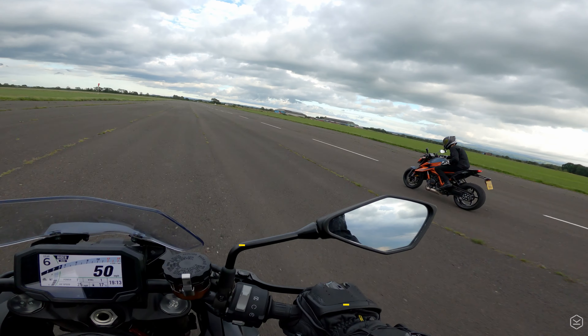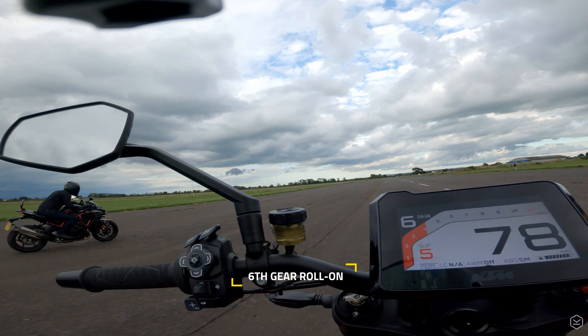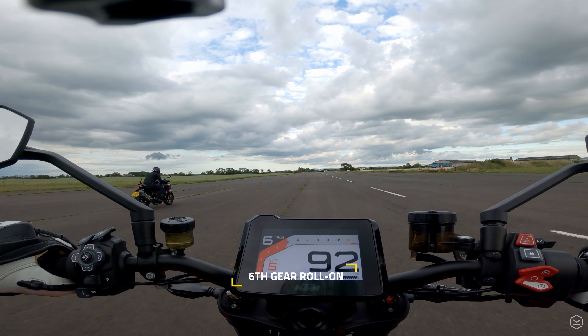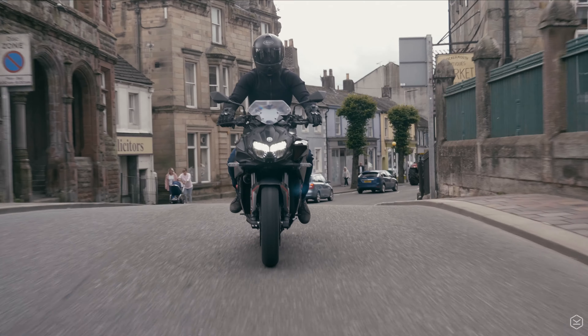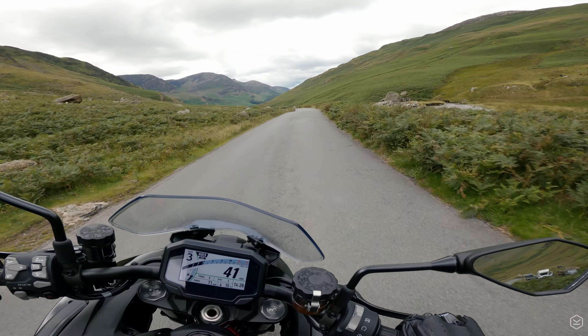And if you thought the ZH-2 was only capable of one thing, you'd be wrong. The 1000cc inline 4 is about as flexible and easy to ride as any motorcycle engine could be. This bike is as happy at walking speed as it is at warp speed.